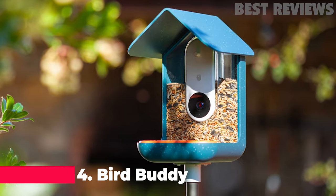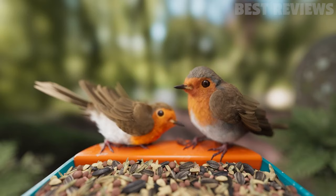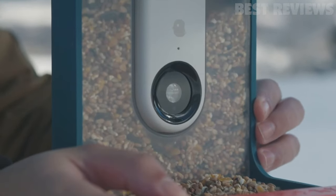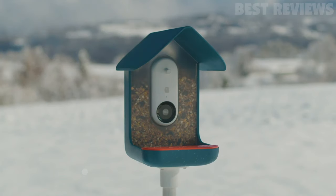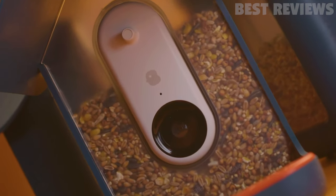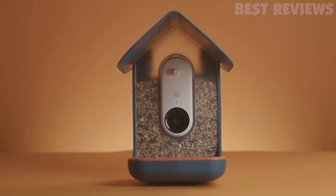Number 4: Bird Buddy. Bird Buddy is a smart bird feeder that notifies you of feathered visitors, captures their photos, and organizes them in a beautiful collection. It is equipped with artificial intelligence that recognizes over 1,000 bird species. You can add a detachable solar panel, a suet ball holder, or a water fountain to make Bird Buddy even more unique and useful. You are also contributing extremely important information to the database of bird migrations and populations that will help experts better understand and protect them.